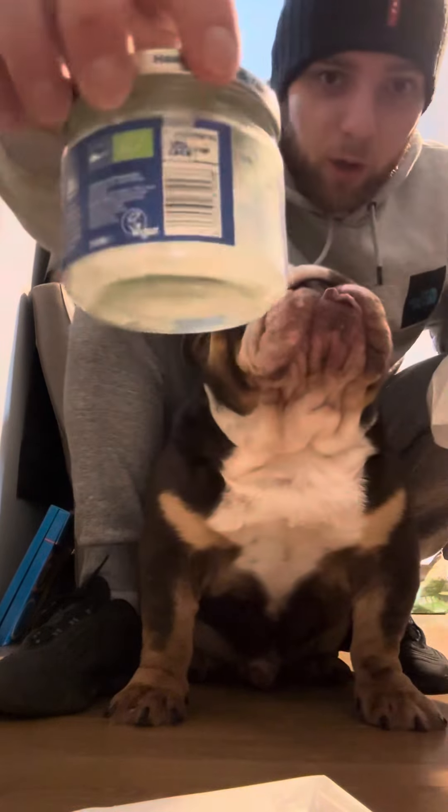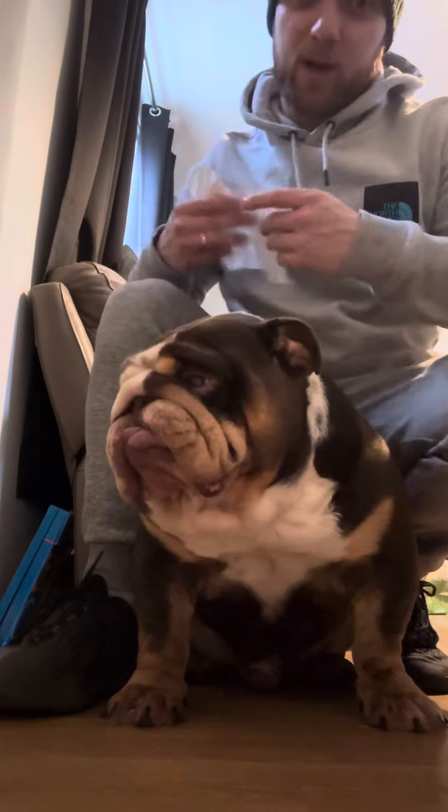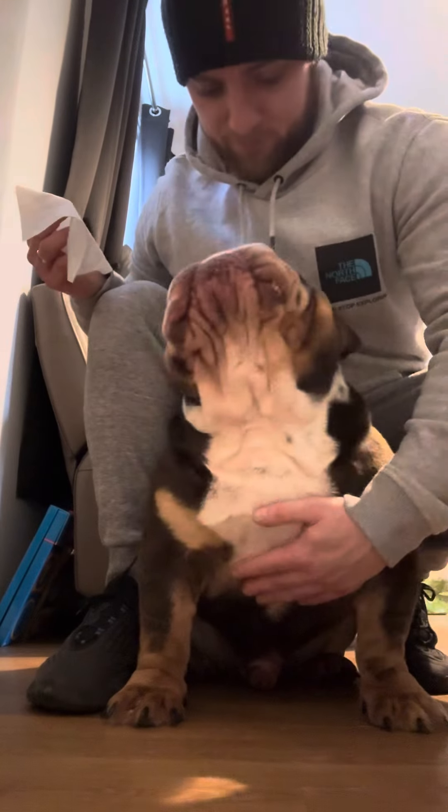Some coconut oil and just paper towel. He doesn't like this but he's a good boy.